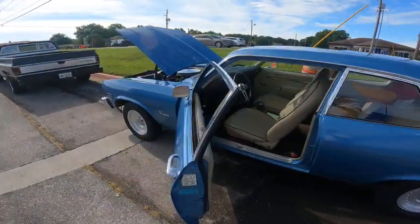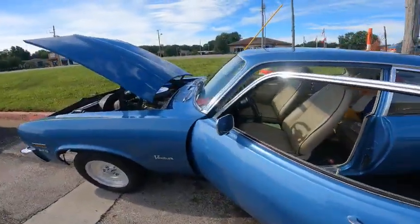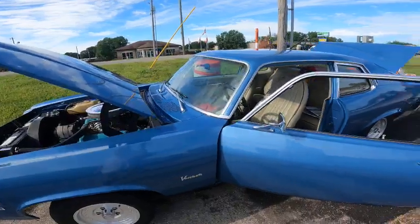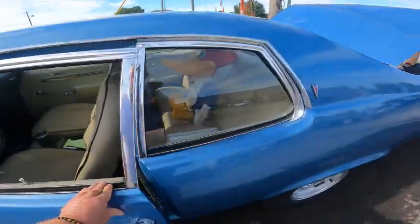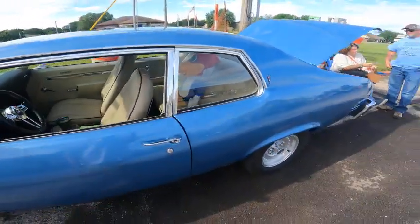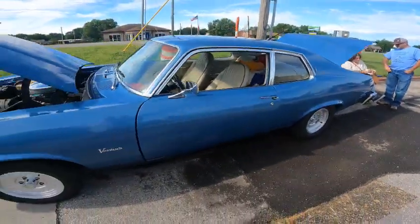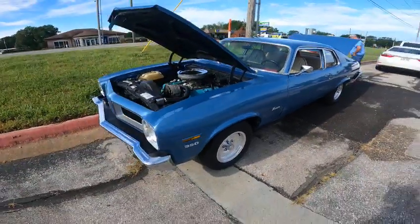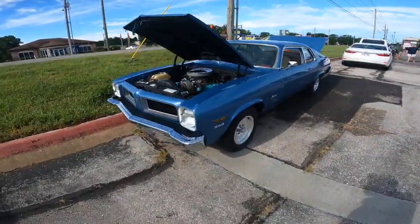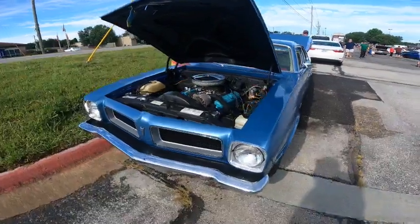We're going to bring in another one — it's a 1973 Pontiac Ventura. It's the Nova's stepsister; they look exactly like a Nova except for the taillights, the bumper, and the front grille. This is a nice car. This gentleman's had it for a few years. He had a little bit of body work done on it, had the paint done on it, had the interior done on it. It is a Pontiac 350.